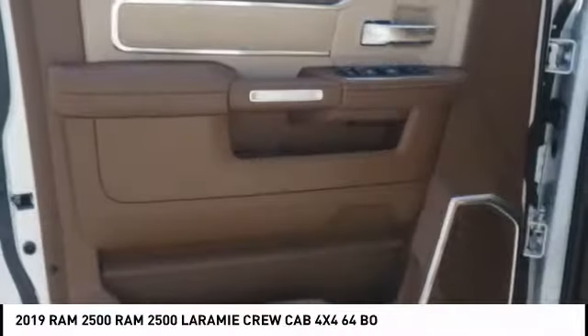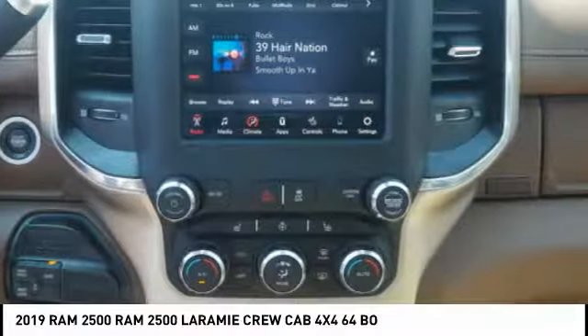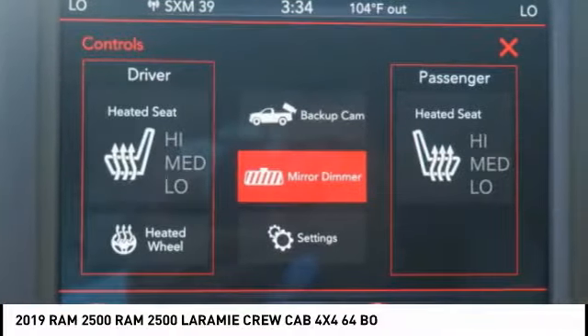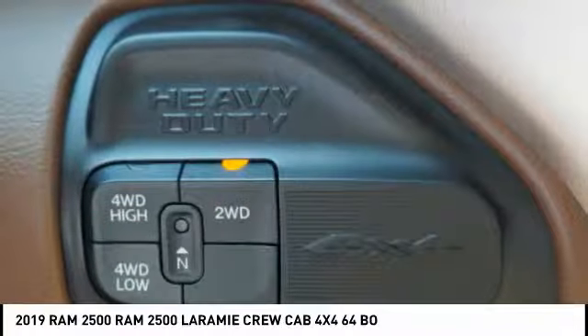Auxiliary transmission fluid cooler, daytime running lights, remote engine start. If affordable style and reliability are what you're looking for, this vehicle couldn't be more perfect — drive it today.